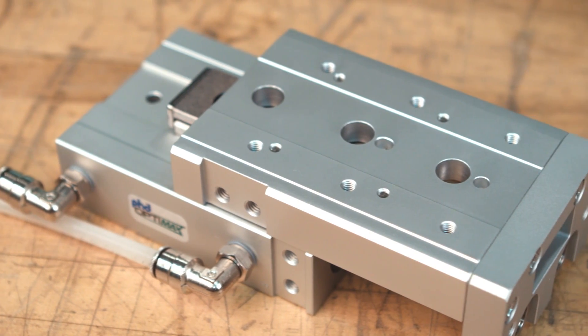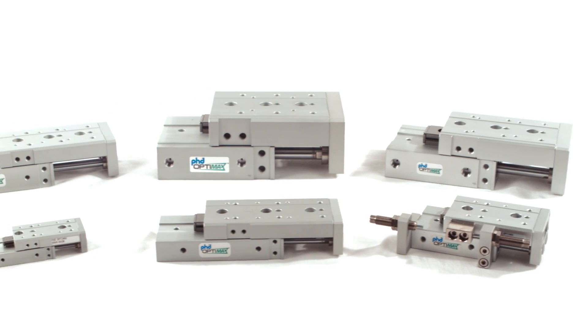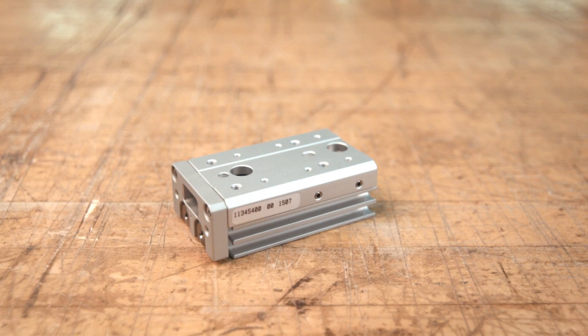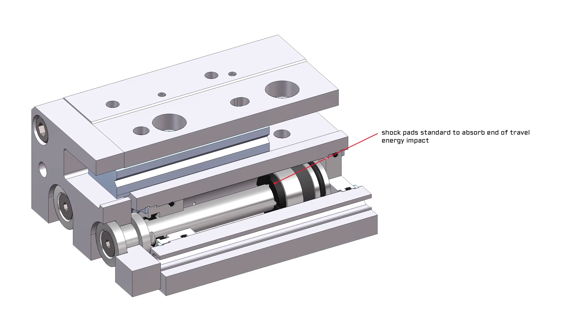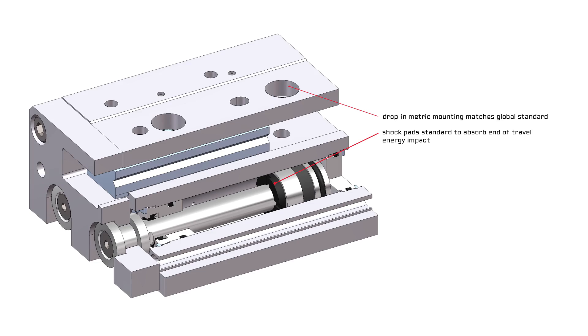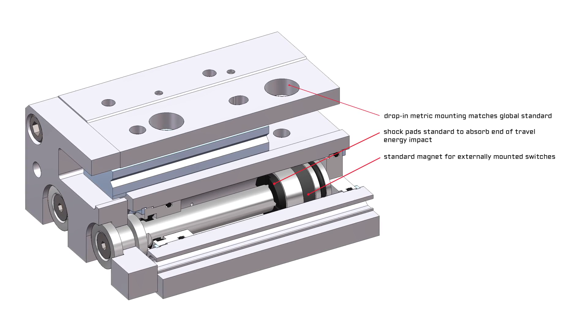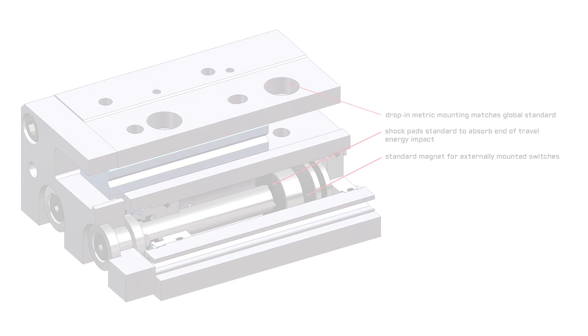The Series OSW Dual Bore Pneumatic Slide offers numerous benefits. It has six bore sizes available in incremental travel lengths to fit a variety of applications. Standard shock pads reduce end-of-travel impact and drop-in metric mounting matches the global standard. Switches are available individually or bundled with the actuator, providing an even more attractive, cost-effective solution.